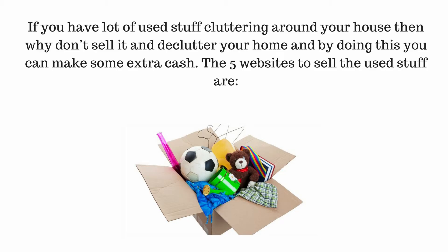If you have a lot of used stuff cluttering around your house, then why not sell it and declutter your home? By doing this you can make some extra cash. Here are five websites to sell used stuff.